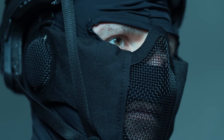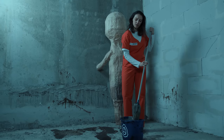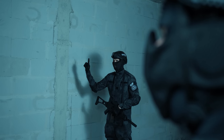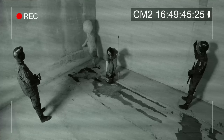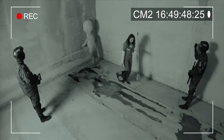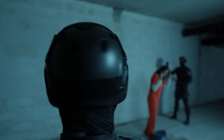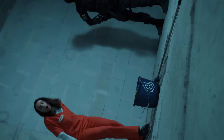Because SCP-173 is animate and extremely hostile, the object is reported to attack by snapping the neck at the base of the skull, or by strangulation.